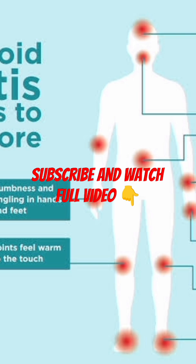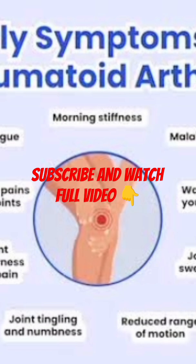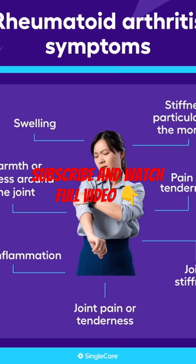Genetics: rheumatoid arthritis often runs in families. Smoking is strongly linked to a higher risk and more severe disease. Obesity — carrying excess weight may put extra stress on joints and promote inflammation. Environmental triggers: exposure to air pollution and other irritants may also play a role.